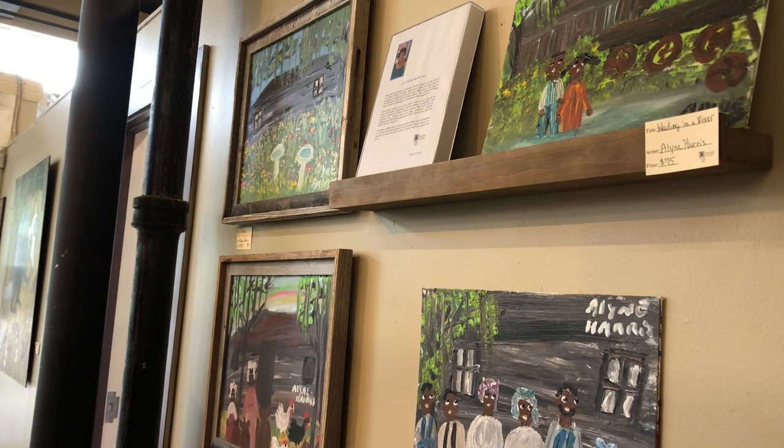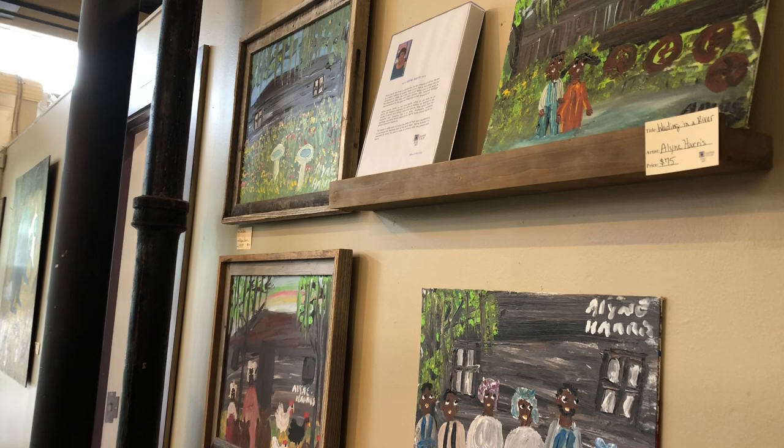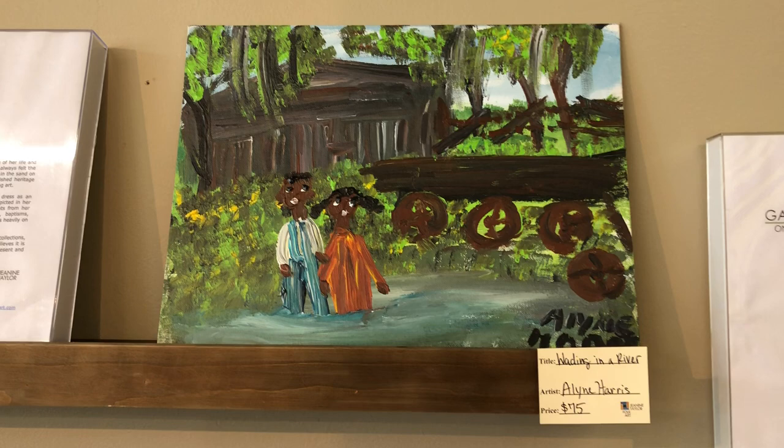We've got some Aileen Harris pieces on this wall. Aileen is really close to us — she's up in Gainesville — and these are some beautiful pieces.